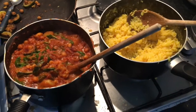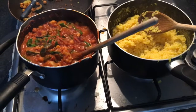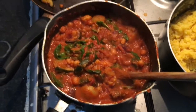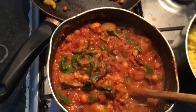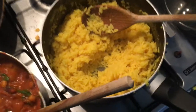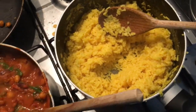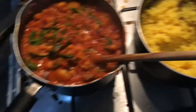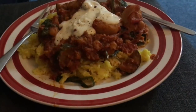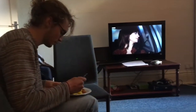We're cooking tea now — we've got a veggie curry on the go. No sauce packet, just chopped tomatoes and some basmati rice with some turmeric in it to make it look all fancy. Hopefully it'll be nice. And here's the end result.